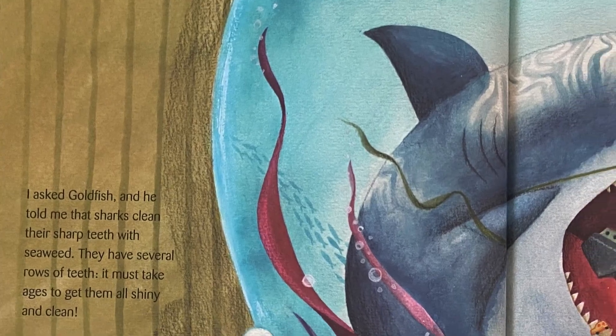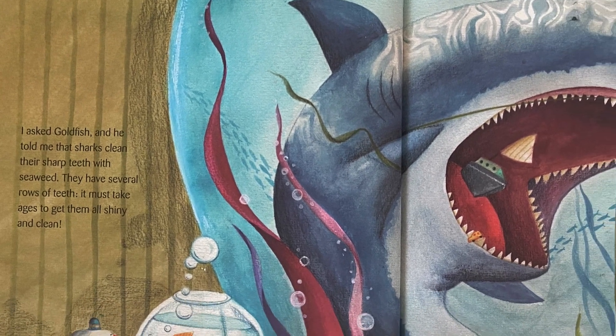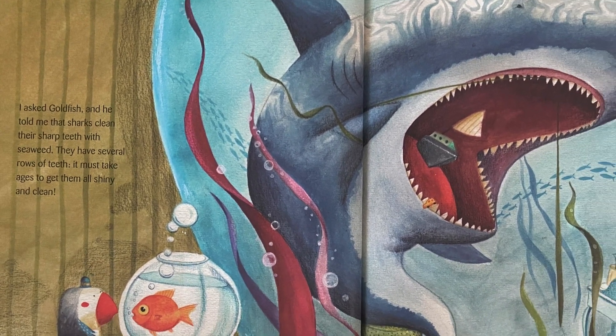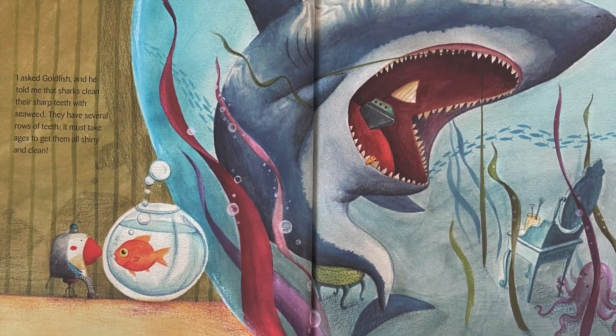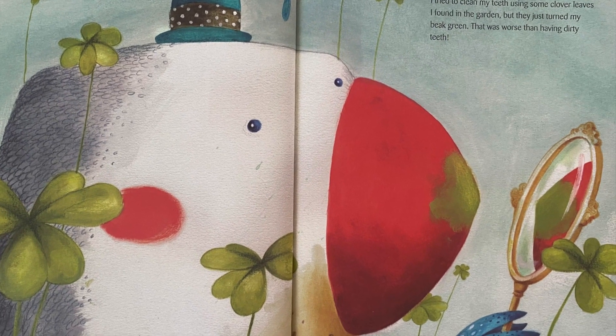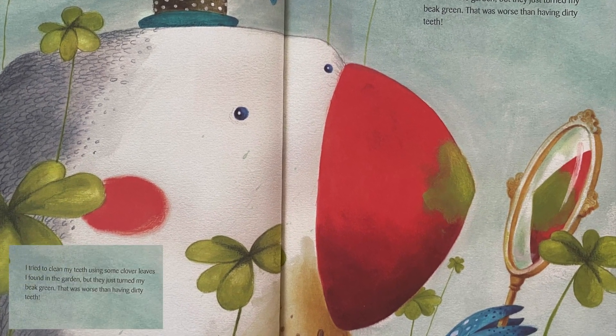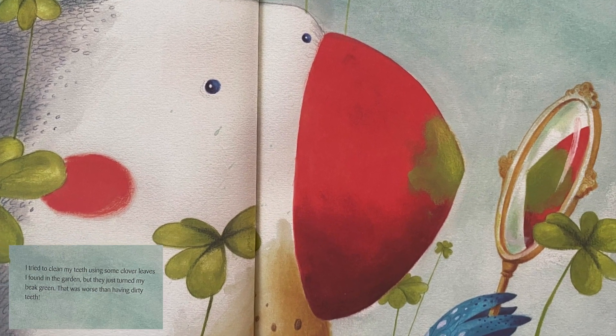I asked Goldfish and he told me that sharks clean their shark teeth with seaweed. They have several rows of teeth — it must take ages to get them all shiny and clean. I tried to clean my teeth using some clover leaves I found in the garden, but they just turned my beak green. That was worse than having dirty teeth.